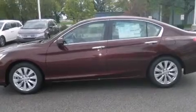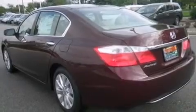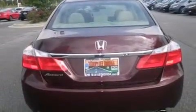Features include Bluetooth cell phone integration, a parking camera, keyless ignition, a low tire pressure indicator, side curtain airbags, air conditioning with automatic climate control, and cruise control.